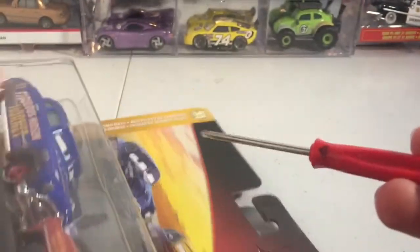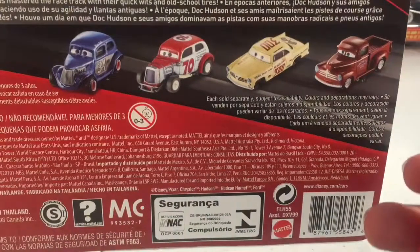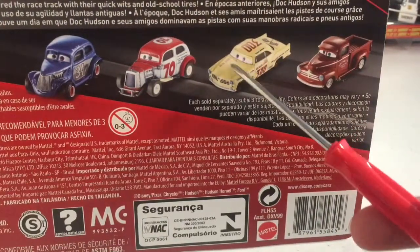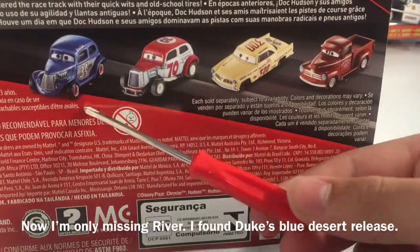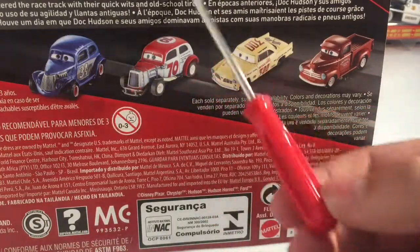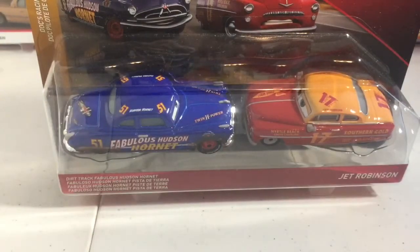For Dirt Shrek and Fabulous Hudson Hornet, Doc is docked with red wheels which I am still missing. On the back there is Hay Day Smokey, Leroy Hemming, Duke Coulter, and Hay Day Riverscott. I am missing these two still, in case they did not hit my area. I guess now it is time to get these two out of the box.